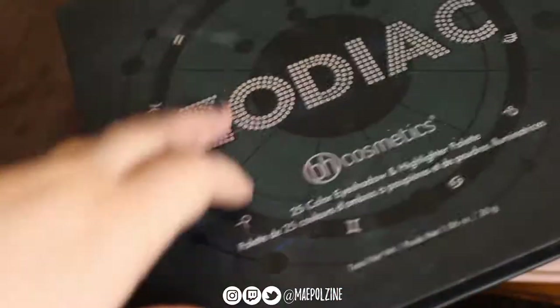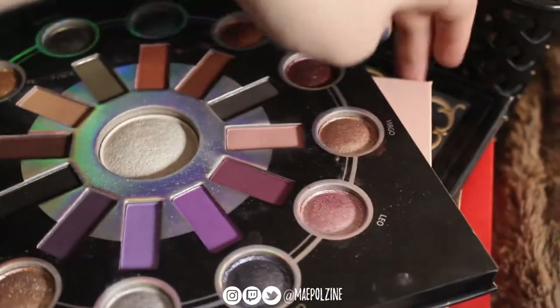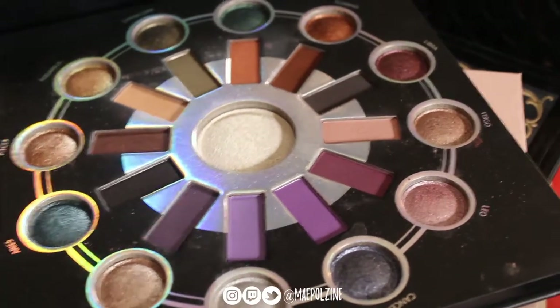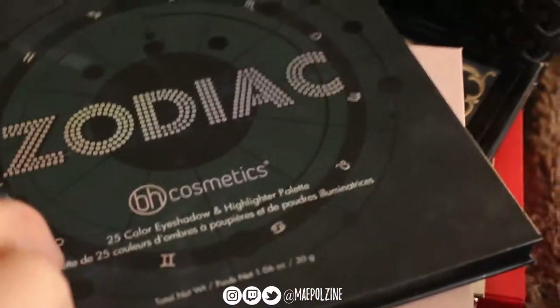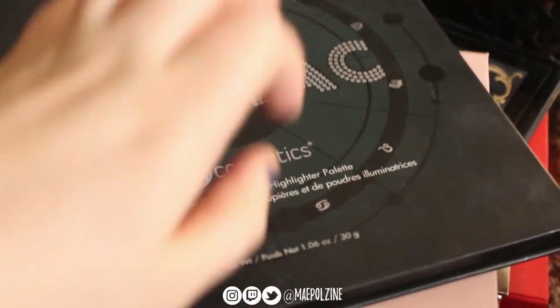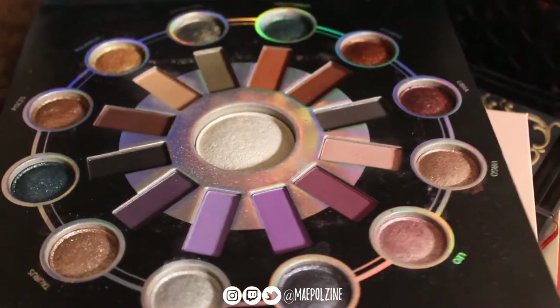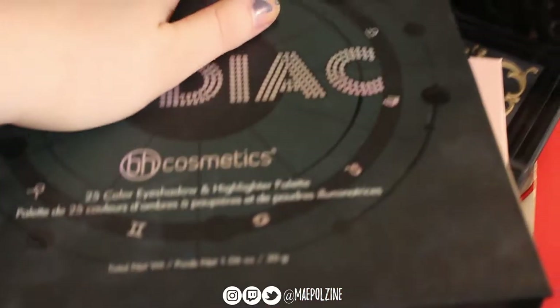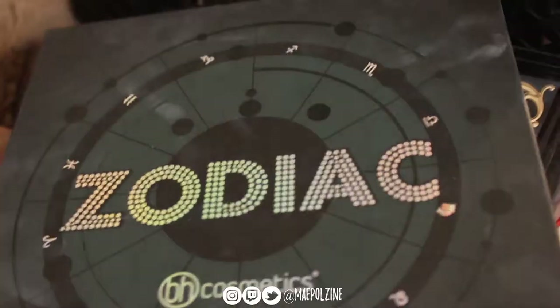Next is the Zodiac palette from BH Cosmetics. This one really should be in the drugstore section — it's around $25 — but I don't have room in that bucket so that's where this is. This is so gorgeous. I want to get the Zodiac in Love palette too. I love these shades. I wore this a lot last winter. Now I just have so many palettes that I never end up wearing this one for more than a week at a time before I switch it out.